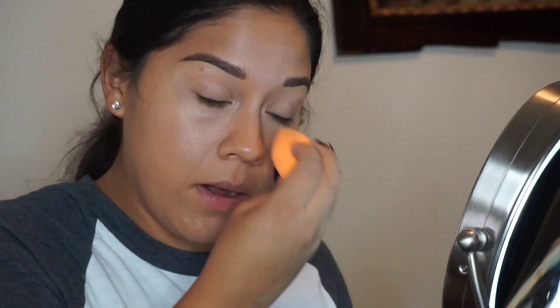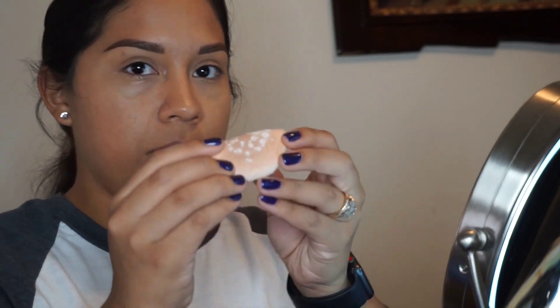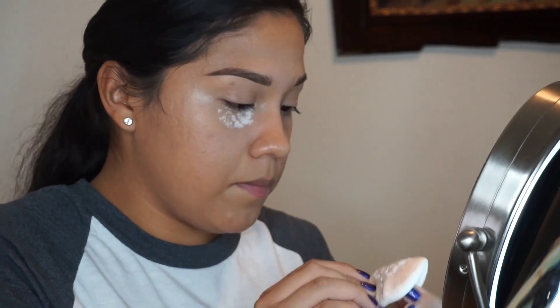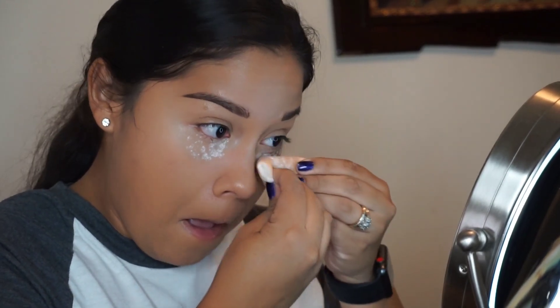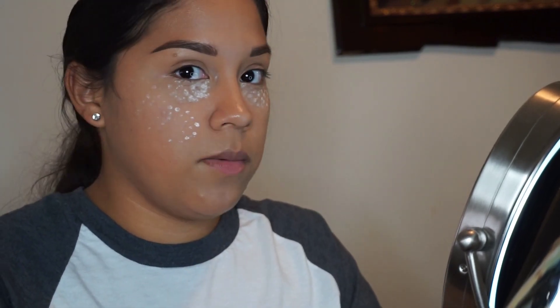Next I'm going to use this powder — it's a stay matte — and put it all over my face. I usually use two powders, one for my face and one for my under eye, but since I'm in a hurry I'm just using this one for my whole face. I'll fold the little sponge in half, put it under my eye, and kind of bake.